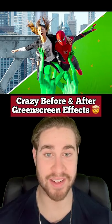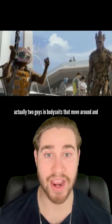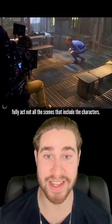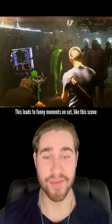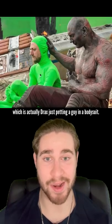Crazy Before and After Greenscreen Effects in Movies Part 9. In Guardians of the Galaxy, Rocket and Groot are actually two guys in bodysuits that move around and fully act out all the scenes that include the characters. This leads to funny moments on set, like this scene which is actually Drax just petting a guy in a bodysuit.